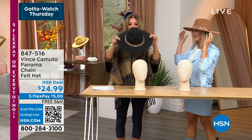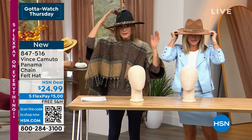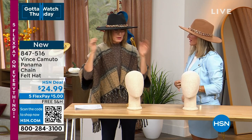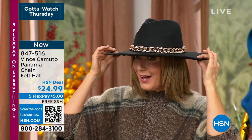Should we just put these on? These are so cute, I couldn't resist. I not only love hats — not only are they practical, they keep the sun off your face, but they're also so beautiful and they're so in style. And this one really fits my head perfectly.